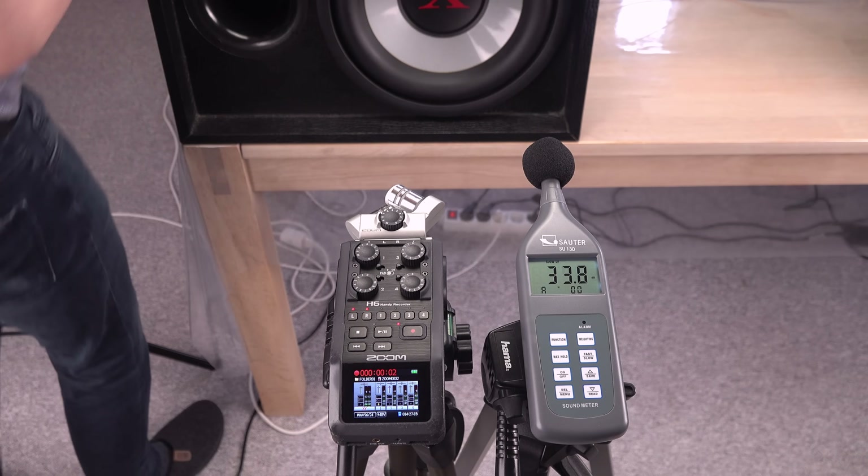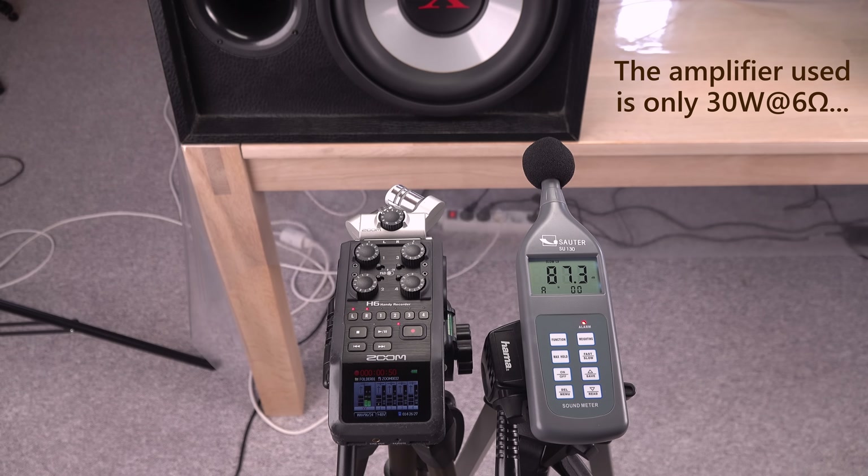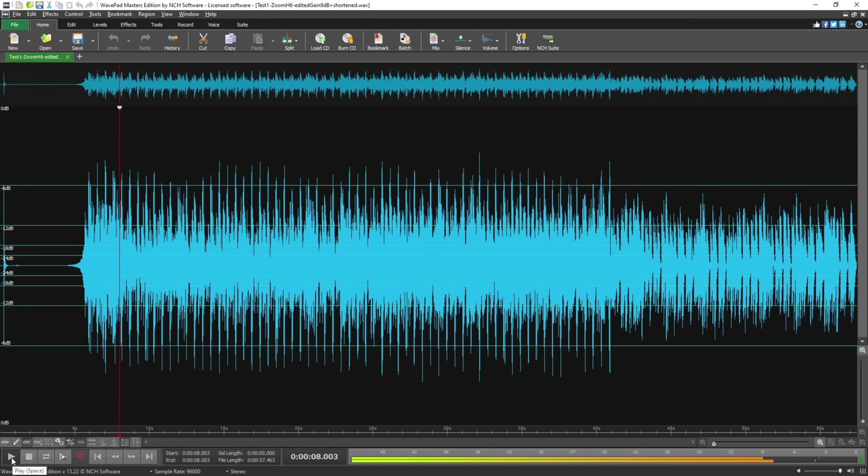Time to play some music without the monster magnet for a reference recording to compare with. This will not be a test of how loud the subwoofer can play, only if it will play louder or not with the help of the extra magnets, without touching the volume dial on the amplifier of course.